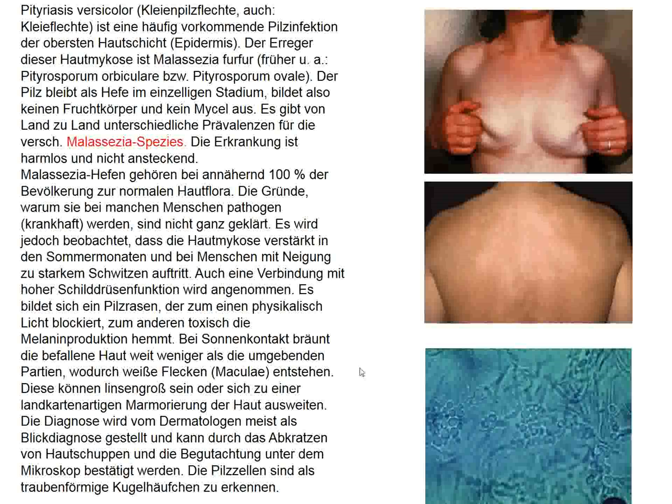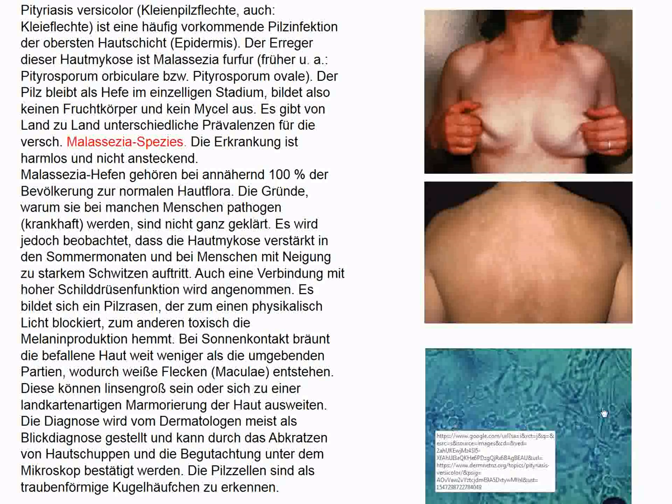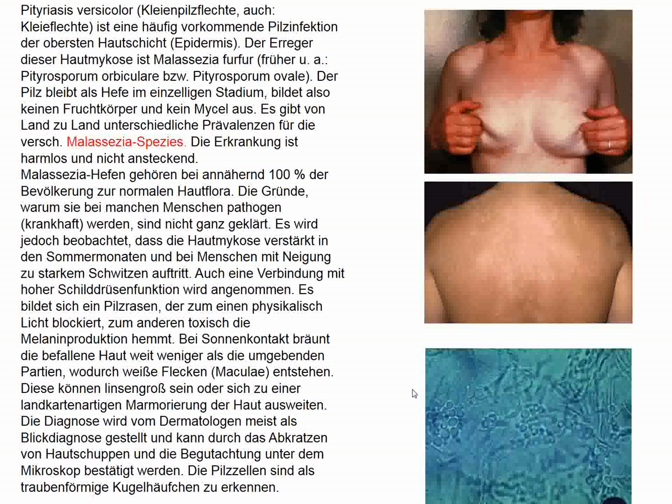Tinea versicolor is a rash generally seen in the tropics. The offending organism can be easily scraped off with a scalpel blade and examined under potassium hydroxide preparation on a microscope slide. Malassezia furfur is a common agent that results in tinea versicolor, and the condition responds to simple treatment or goes away on its own.